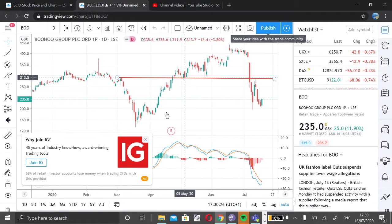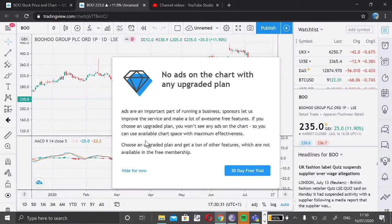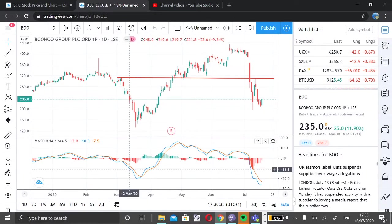Good evening friends. Welcome back to my channel. Today we'll look at the chart of Boohoo Group, which is listed on the London Stock Exchange.